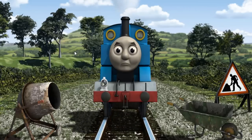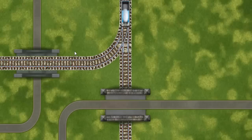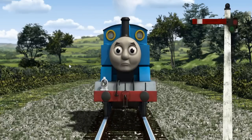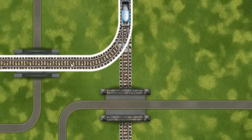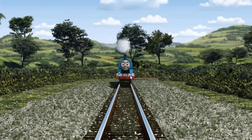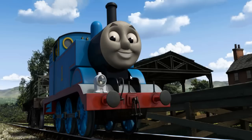Suddenly Thomas had to stop because of track repairs. He needed to go a different way. Find the track that goes under the bridge. Thomas was on the wrong track. He would have to go another way. Help Thomas find the track that goes under the bridge. All clear. Thomas puffed proudly into Farmer McCall's farm. With your help, he was a really useful engine.